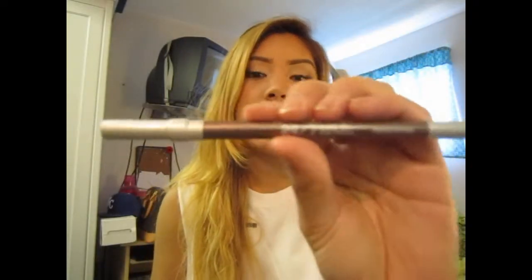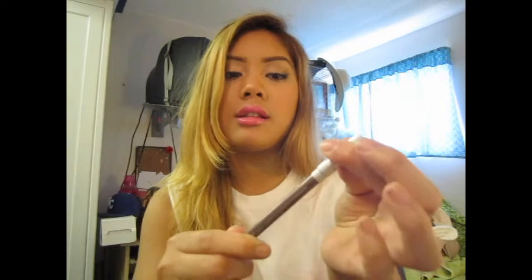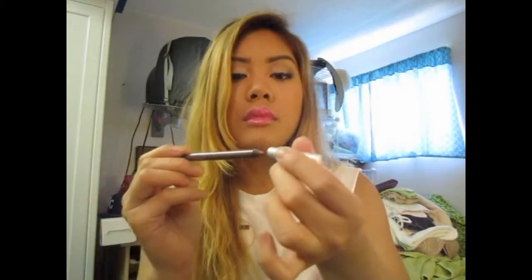This eyeliner I've been loving on my waterline — it's the Urban Decay 24/7 Glide-On Eye Pencil in Underground. It's basically a brown pencil. I've been loving brown on my waterline because it's not too harsh compared to black during the summertime. You can absolutely use this on your upper lash line or waterline as well. I just love this.